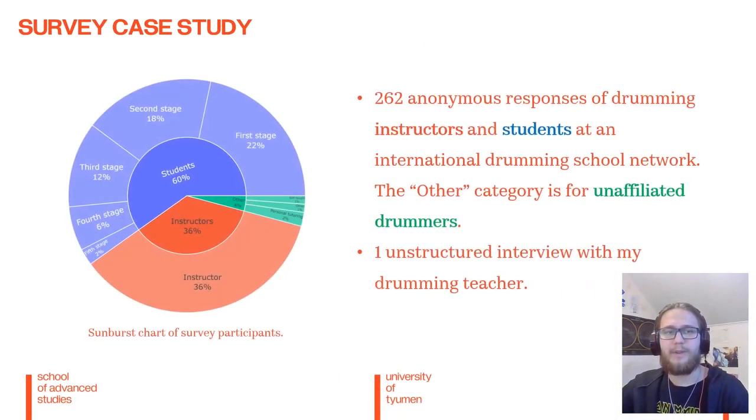In order to confirm that I'm not in an echo chamber and that the software is desirable, I conducted a brief survey in an international drumming school network, receiving 262 responses. I also did one unstructured interview with my drumming teacher.